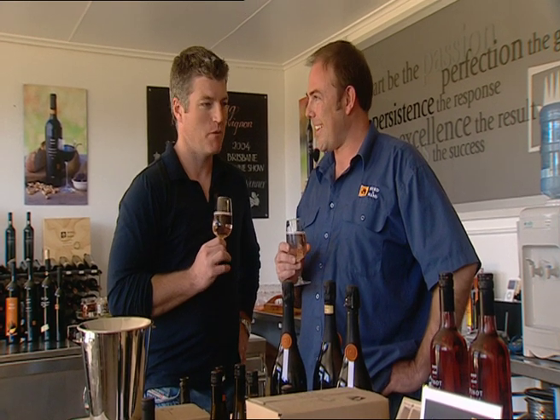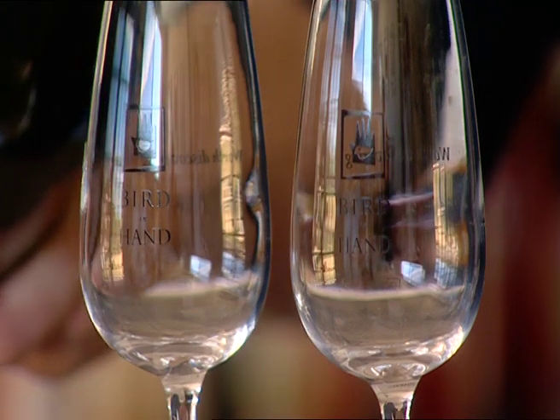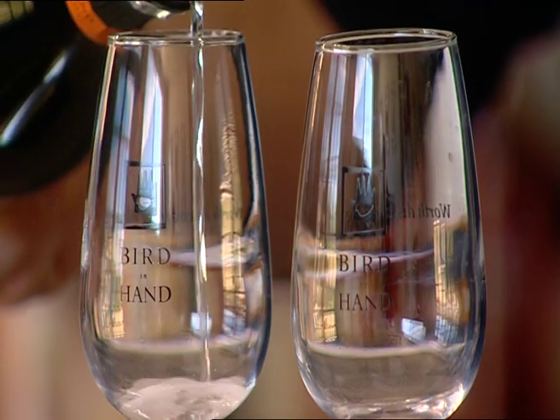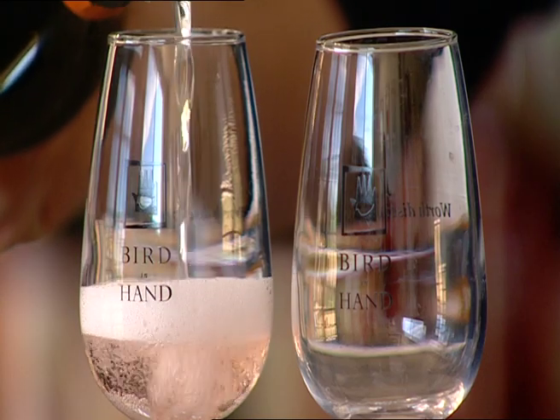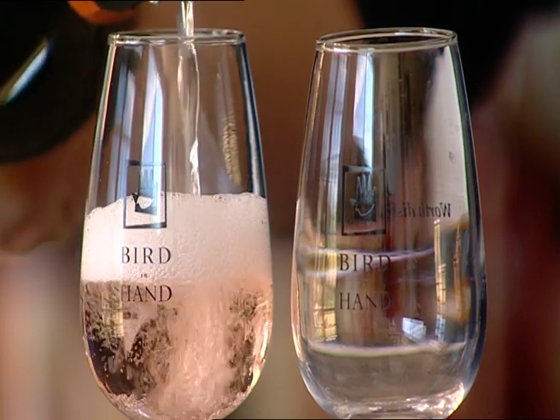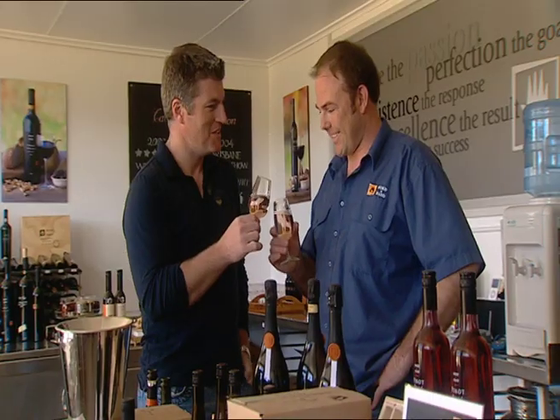Wondering where the next party's coming from — it's a good way to start the day. Strawberry aromas and flavours and a long clean finish. It's great to see that the 2006 vintage is every bit as good as when I first tasted it. Cheers.